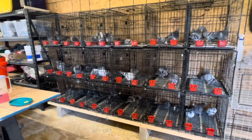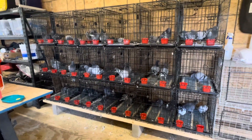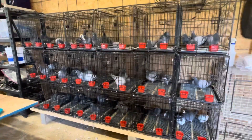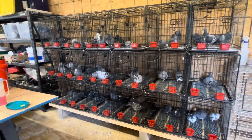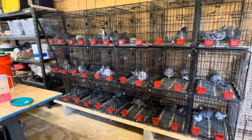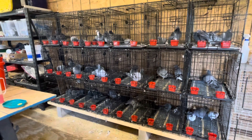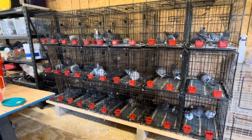We went ahead and processed them this morning. We got 22 more boxes today, so that's why all the cages are full. Once we get them out of the boxes, we put them straight into these cages, based on the loft that they came from. We do separate them if there's too many — if somebody sent seven from one loft, we'll separate them into two cages so they're not too crowded.